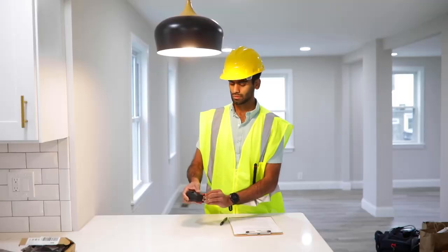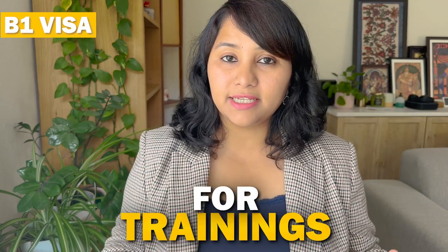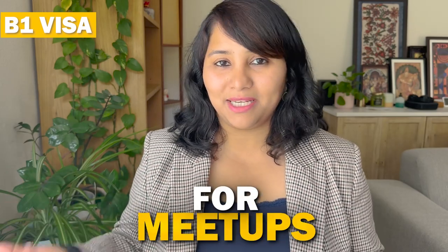Let's start with the B1, also known as the business or work visa. The B1 visa is used for travel to the US for any work or business purpose for a short period of time. Your company could send you to attend client meetings or internal meetings, trainings, conducting workshops, or attending events, conferences, and meetups.